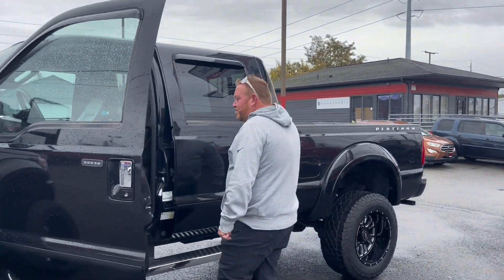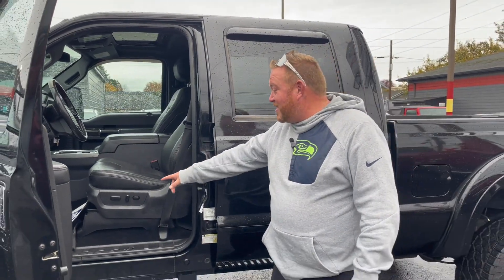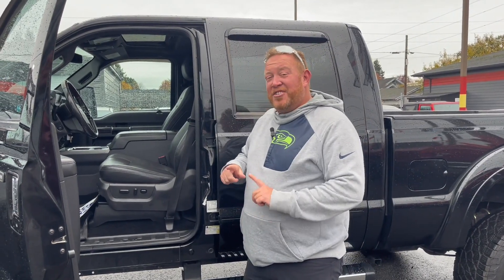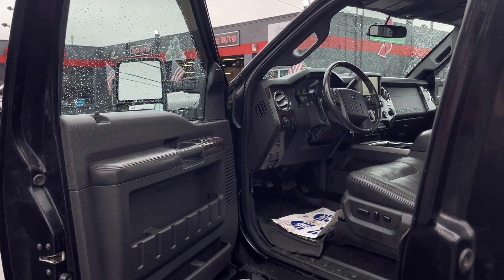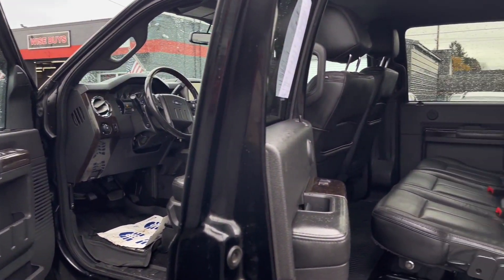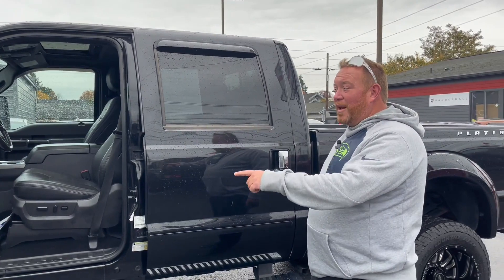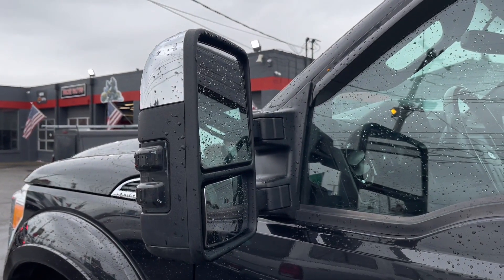Come take a look. You have all the power electric seats — forward, backwards, up, down, lumbar support. You've got adjustable pedals, so people with short legs, the pedals will move to get you. Heated steering wheel, heated seats, cooled seats. You've got power windows, power locks, power mirrors — they fold in with just a push of a button.